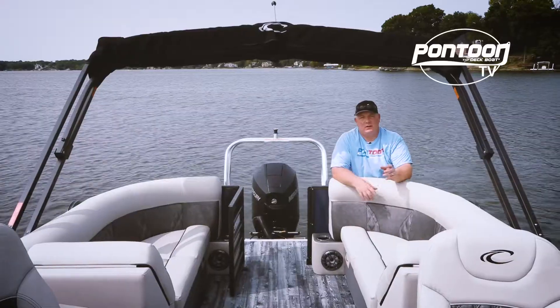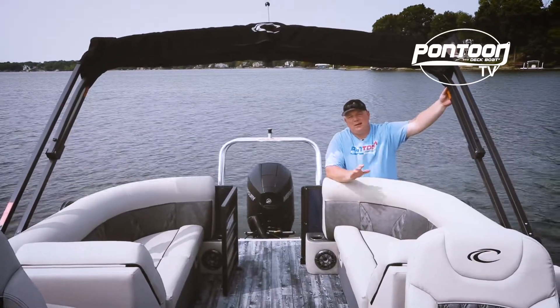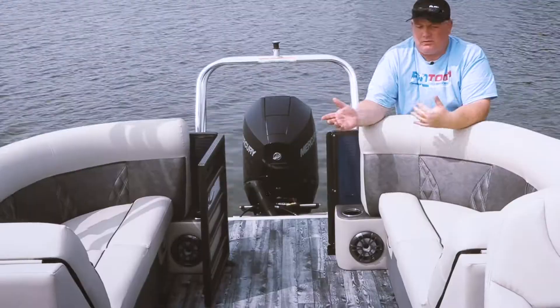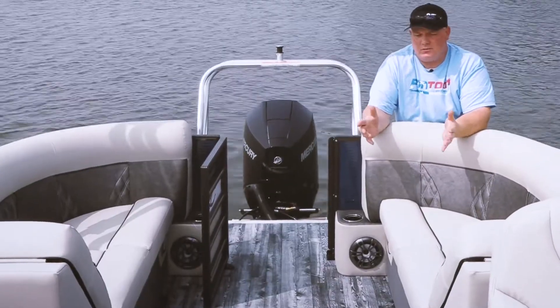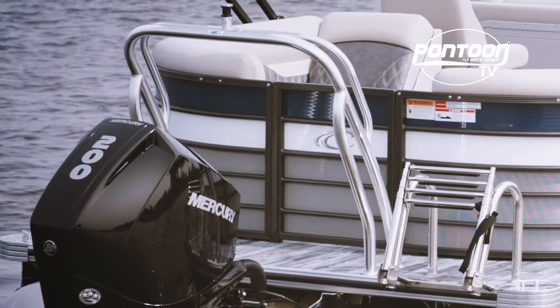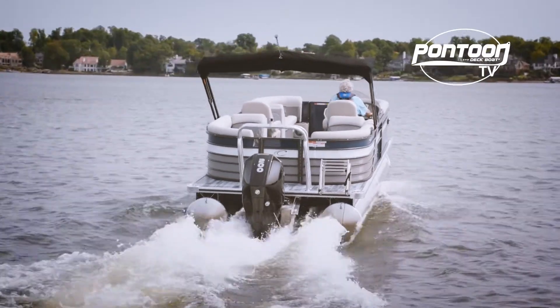Back here in the stern we get this power bimini top. It is an option, but if there was such a thing as a must-have option, this would probably be it. We also have two rear-facing lounges, very comfortable. Look at this massive ski tow bar — this thing is huge, and with that Mercury 200 on the back, it's going to get plenty of use.